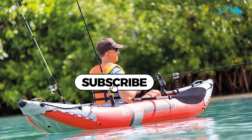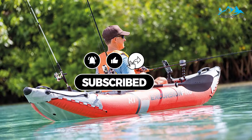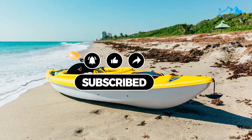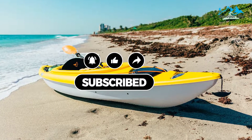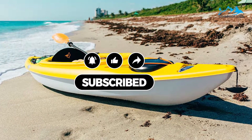All of the mentioned product links will be available in the description box for your convenience — do check them out for the best possible pricing and more information. Don't forget to subscribe to the channel, as we have more videos planned.